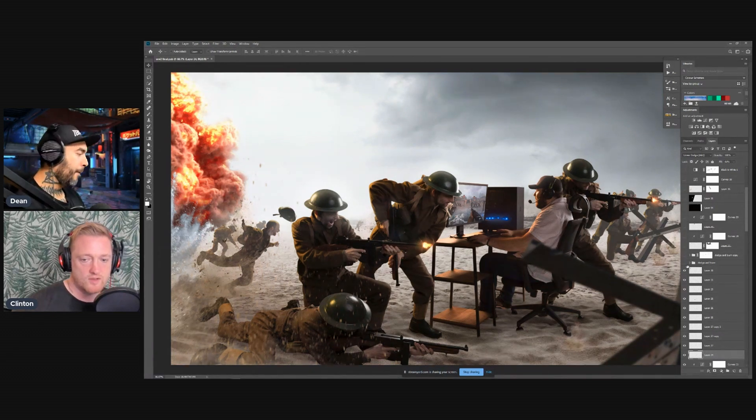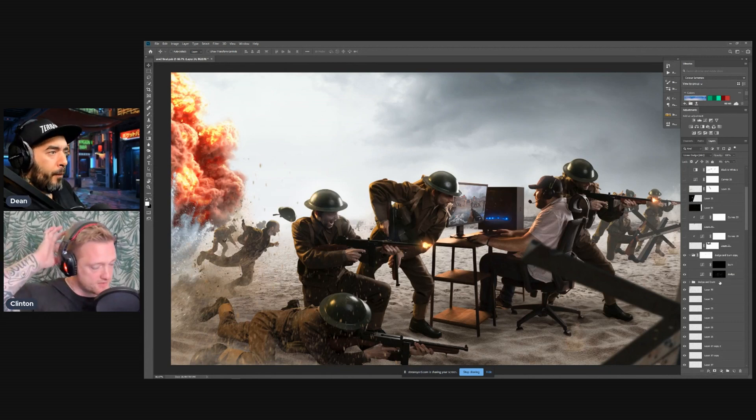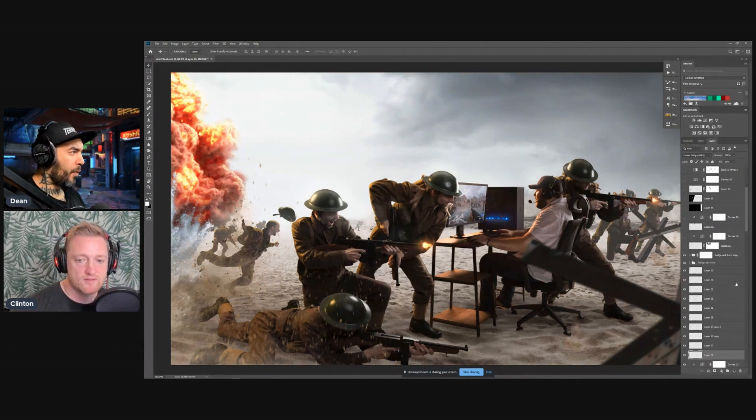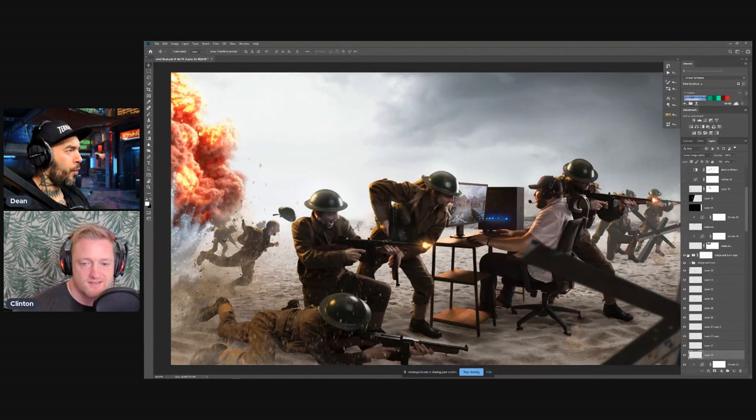For dodge and burn, Clifton didn't go overboard — just dodging and burning the people a little bit, mostly the highlights. He uses luminosity-based non-destructive dodging and burning with Curves. For brush opacity, he uses around 14% for highlights and about 9-10% for burning, because burning seems to be a lot more aggressive — so a lower opacity is needed to control it.